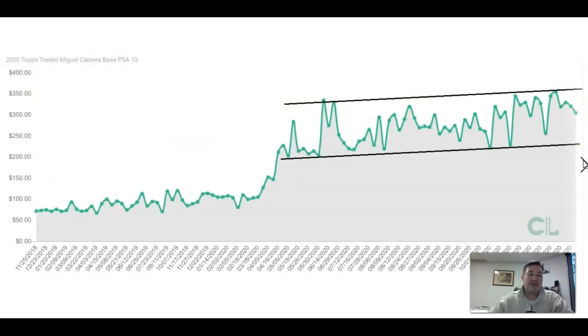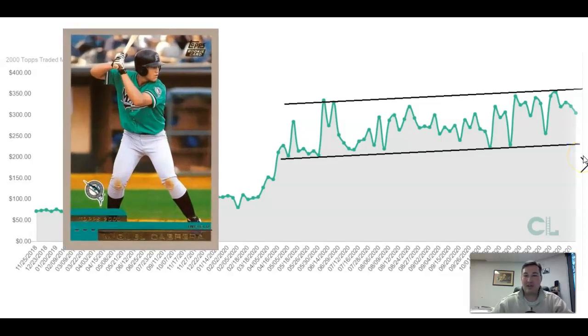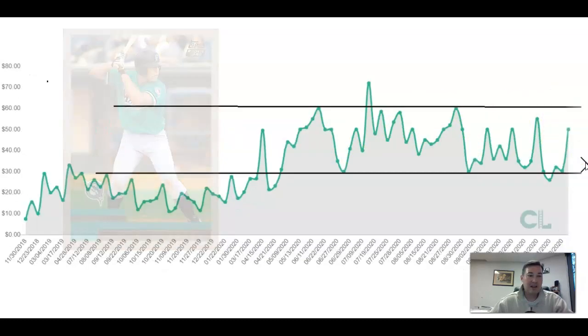Moving on to Miguel Cabrera — soon-to-be Hall of Famer. 2000 Topps Traded, base card PSA 10. A very defined range here, gently sloping upwards, and it's around its highs. It's held in better than the rest of the market. For the first part of the year up until the season started, this was a $100 card. If you compare it to other Hall of Famers like Pujols, you're looking at $800–$900. This is a card I think has upside once he starts to get more chatter. His play right now isn't that great, but when he retires, you'll see more demand. The safety of Hall of Famers is apparent in this card.